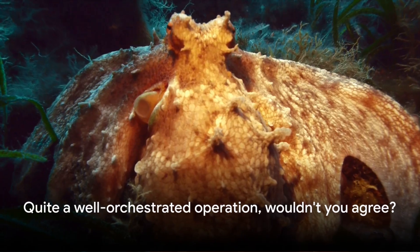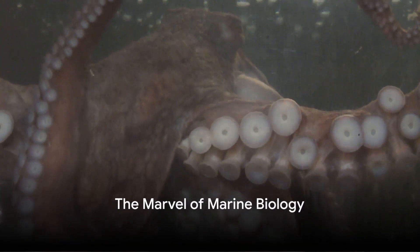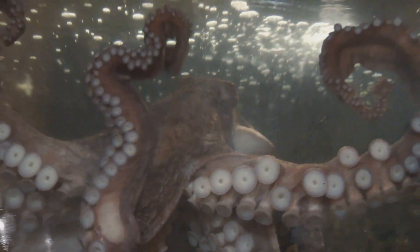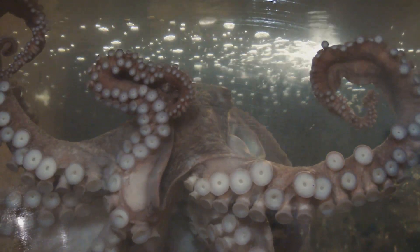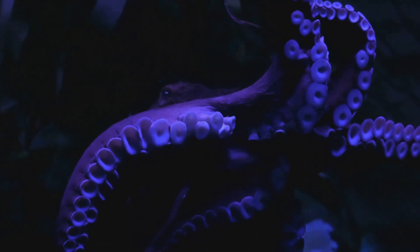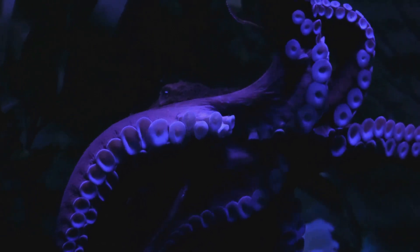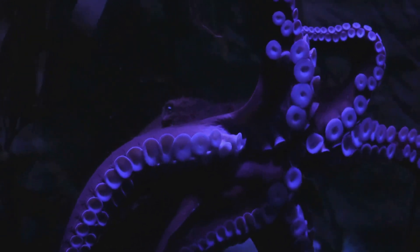Quite a well-orchestrated operation, wouldn't you agree? To summarise, the octopus is a marvel of marine biology, boasting three hearts each with a critical function. The systemic heart circulates oxygenated blood throughout the body, while the two branchial hearts work tirelessly to oxygenate the blood near the gills.